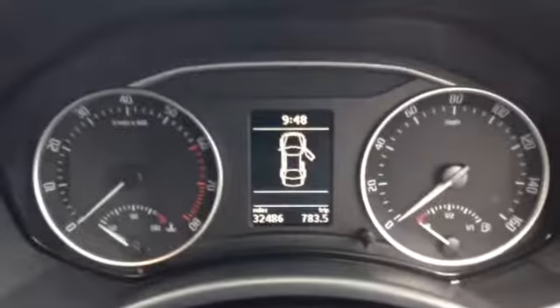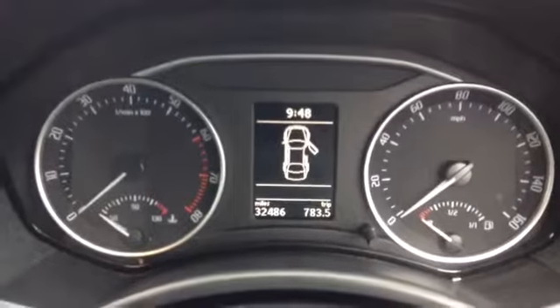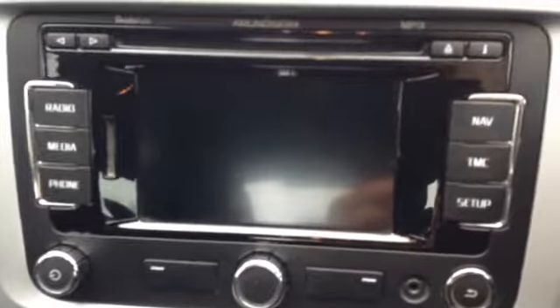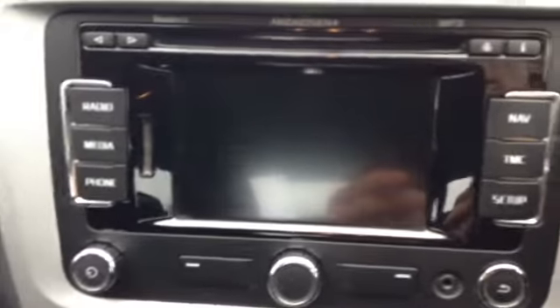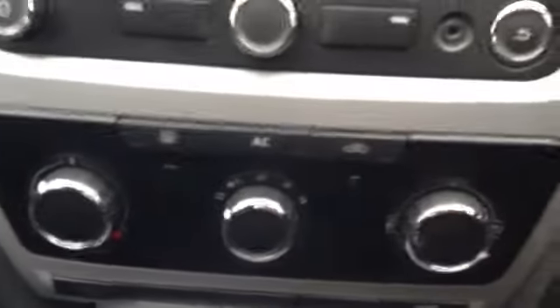Taking you into the front of the vehicle now, you can see the driver has complete control of all four electric windows and again further additional storage in the side door. Inside the vehicle, you can see the vehicle is showing 32,486 miles. This vehicle also has a very nice CD and radio, and this is also where your satellite navigation is located. You can see a very nice heating and fan system here in the front of the vehicle, and here you can see the vehicle has a six speed manual gearbox.